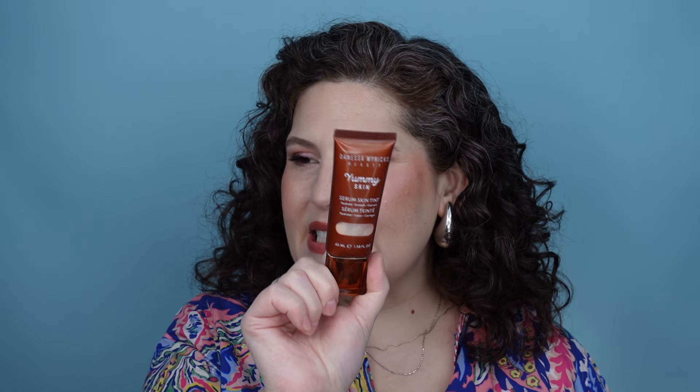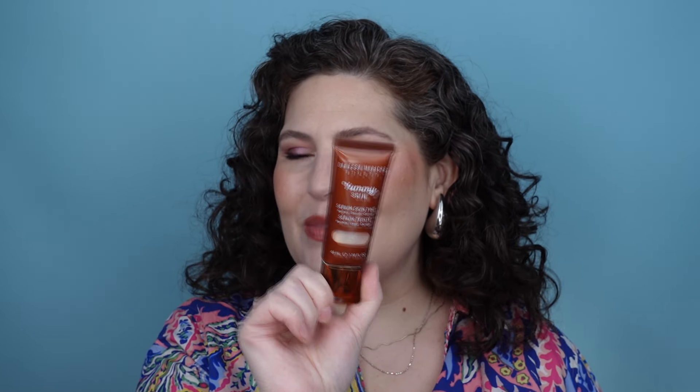Here's one that I really have been liking and is so beautiful. This is the Danessa Myricks Sammy Skin Serum Skin Tint. This skin tint is so lovely. I like the fact that it is not too heavy, but it's also giving a little bit more coverage than some of the other skin tints that I have. This is shade number two. It's a really good match for me — it's not harder deeper than my natural skin tone, but I don't think it really matters.